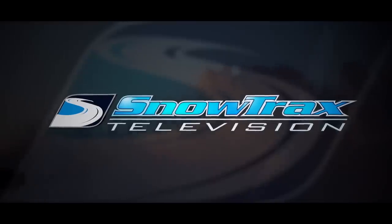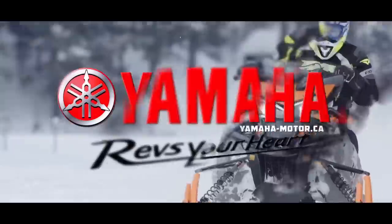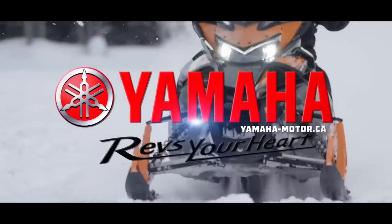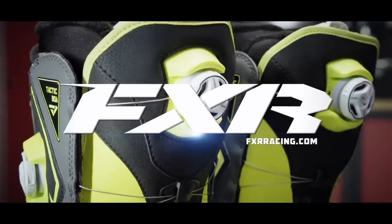Snowtrax is sponsored by Ski-Doo. What matters is what's next. Yamaha conquers snow. And by FXR Racing Full Throttle Addiction.